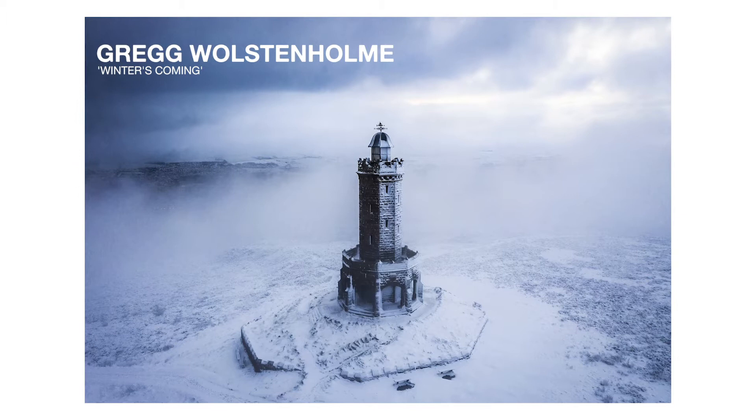Hello, we're going to talk about an image where Greg Wollstoneholme was runner-up for the Historic Britain Sunday Times Award. It's worth saying that this is Jubilee Tower, and many people may know it in Lancashire. I didn't, I have to say.